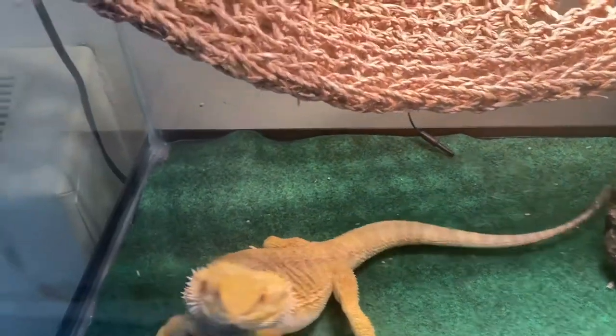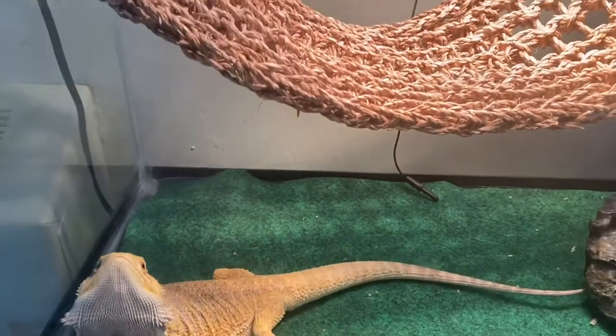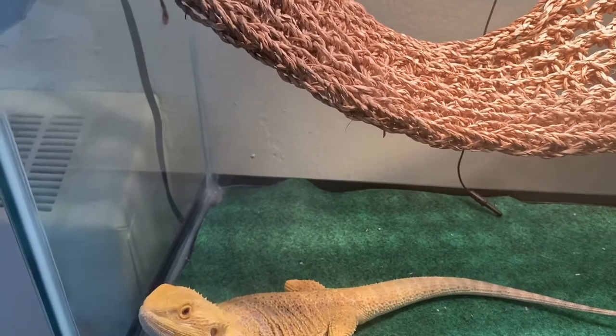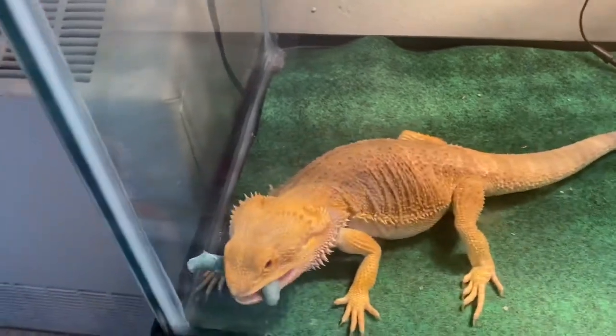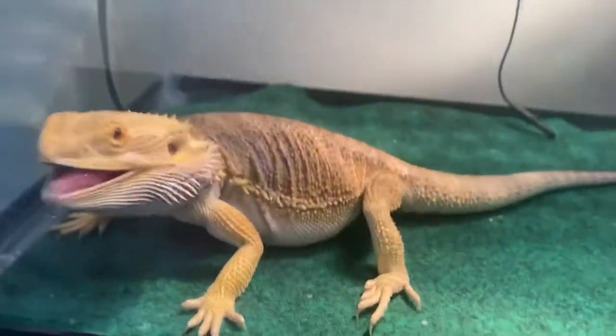There he goes. Here you go, Spike — come on, jump, jump, jump! Oh, you fell out of my hand. Yes, you tore that guy up!